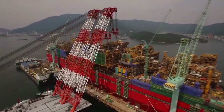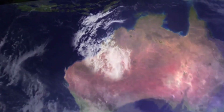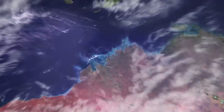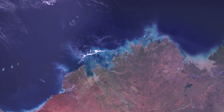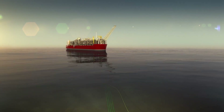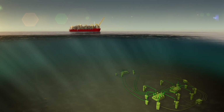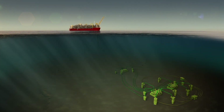Last year we watched as Prelude took shape in the bustling shipyards of South Korea. Now far off the coast of Western Australia, another vital aspect of this world first project is beginning to emerge. Deep beneath the sea, Prelude is connected to a critical network made up of Christmas trees, manifolds and flow lines, all connected to giant anchor piles.